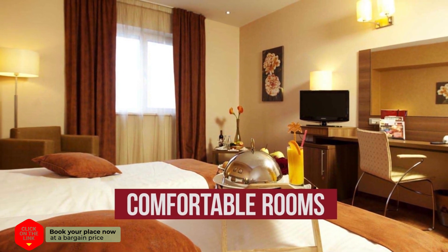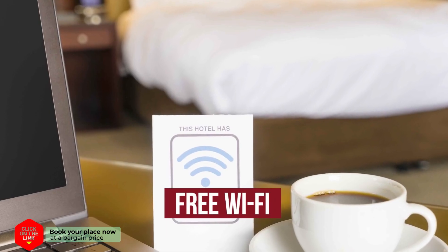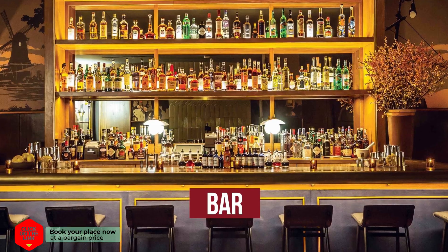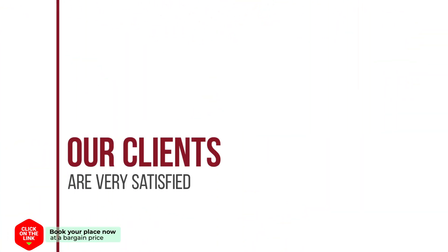The hotel has comfortable rooms, free wifi, swimming pool, bar, and parking. Our clients are very satisfied.